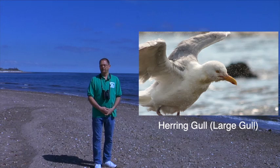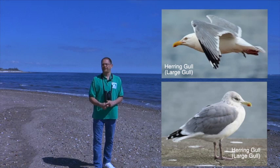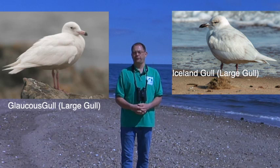The herring gull is very common — the large majority of gulls on Staten Island you'd recognize as the herring gull. The herring gull nests here on Staten Island, raises its young on Staten Island, and is a very common bird. Other large gulls you can find here through the year would be the Iceland gull or the Glaucous gull, also large species of gull.